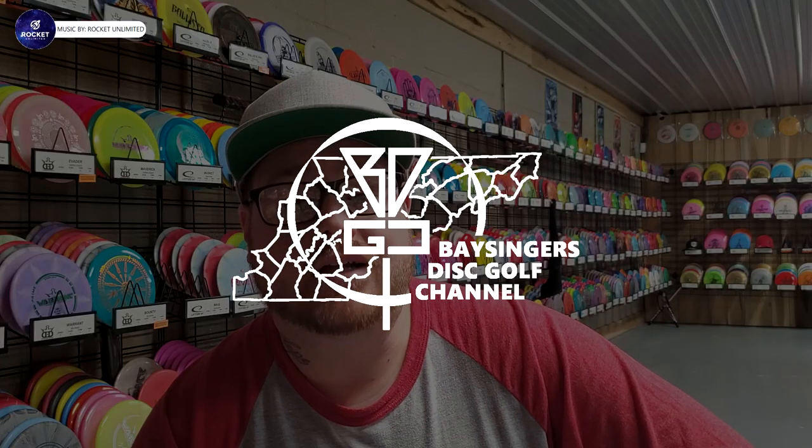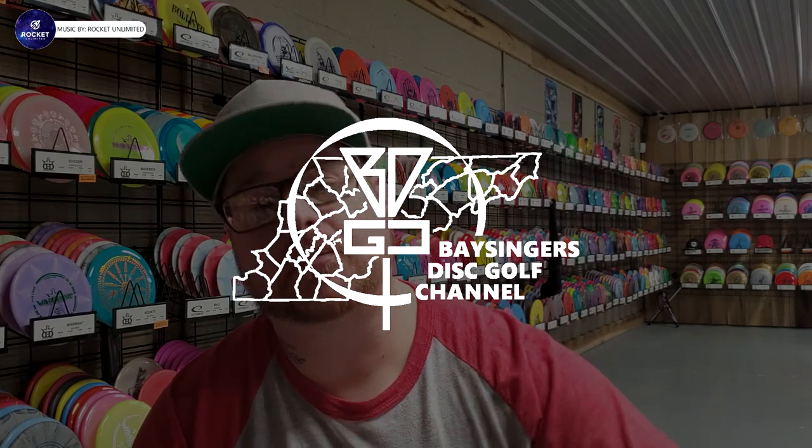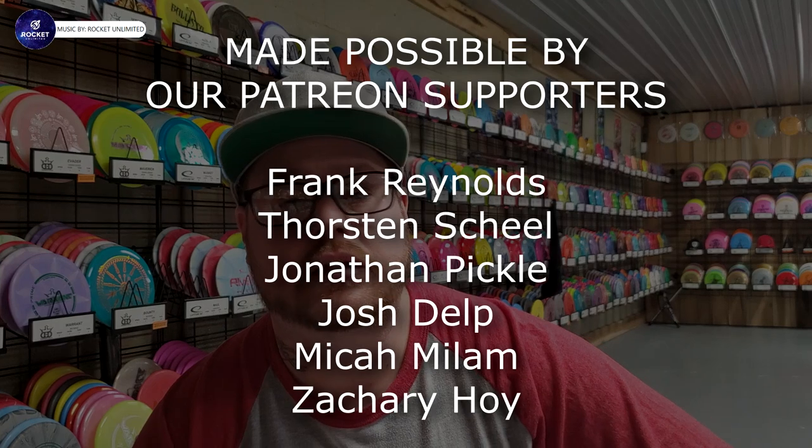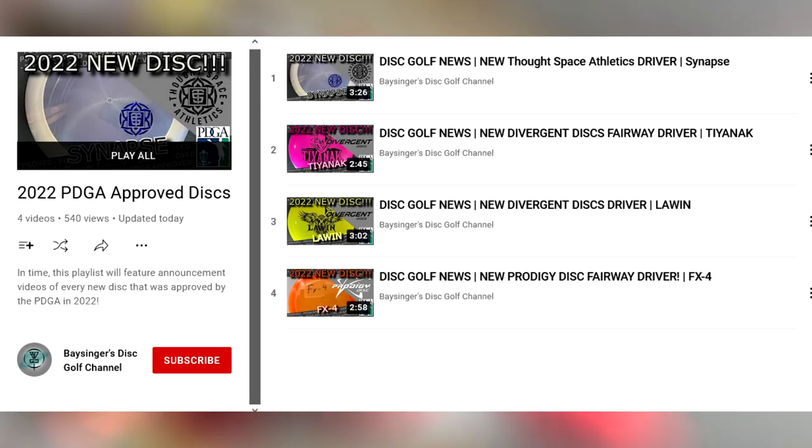Hello, hey everybody and welcome back to Bassinger's Disc Golf channel. I'm Josh Bassinger and you are watching PDGA Approved Discs, the newest series on my channel where I go over discs that have been approved by the PDGA in 2022. If you would like to see what other discs I have talked about in this series, please consider checking out my playlists tab to see all the other videos.